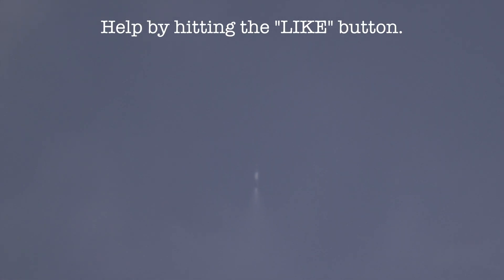MPEC ignition. Stage one boostback startup. All good callouts from SpaceX as you were hearing on your screen. Those puffs that you're seeing in between the hypersonic grid fins are the cold gas thrusters helping to adjust the attitude of the vehicle.